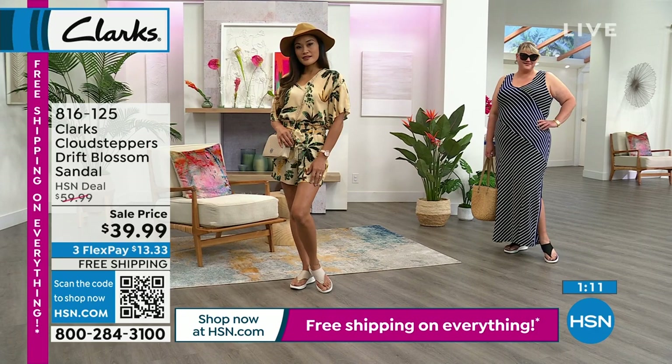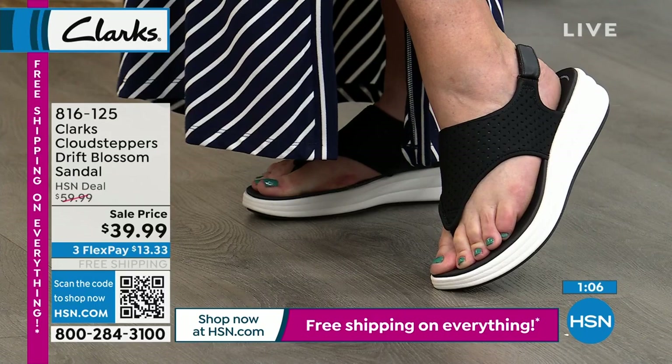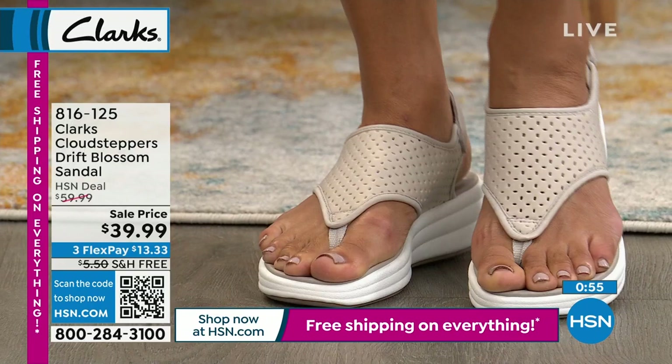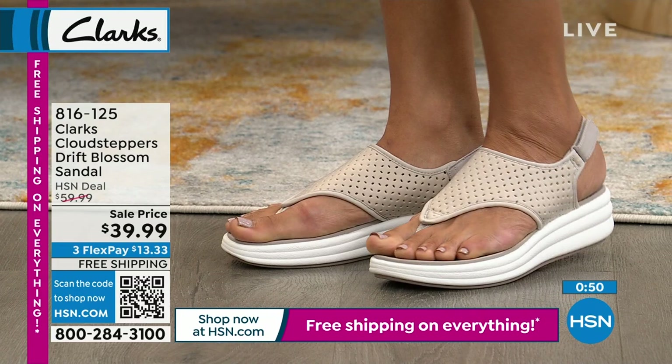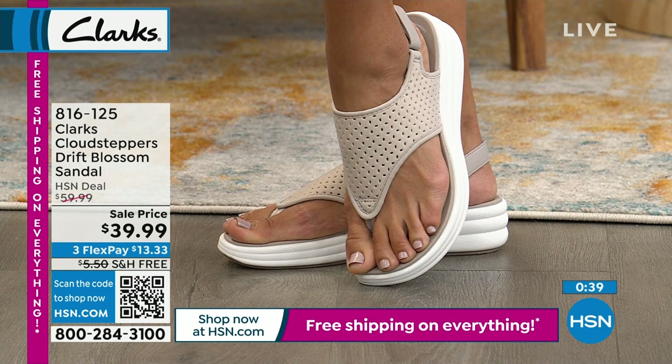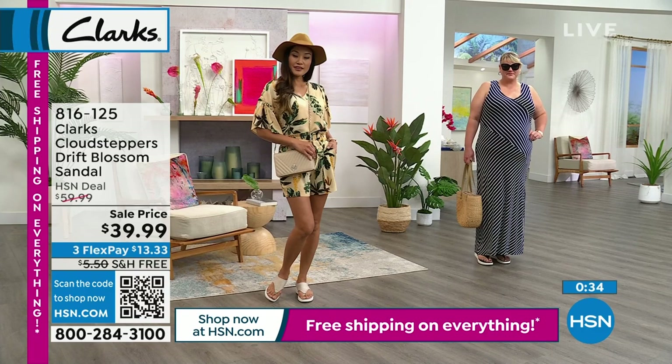You can dress these up or down — with shorts or a dress, they really make your legs look longer. These look cute with a bathing suit, by the pool on a cruise — you can get them wet, they're mesh and breathable. They dry super quickly. You can see the little perforation in the top — you can actually see the skin through there just a tiny bit.